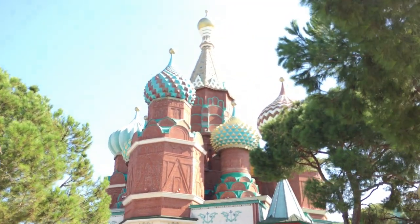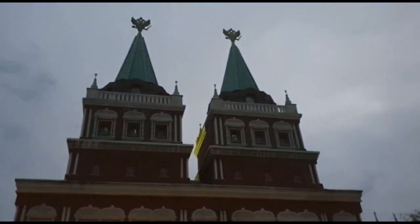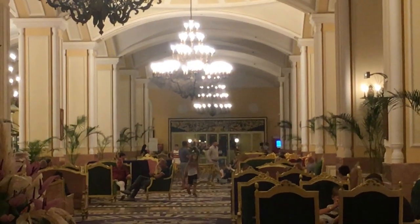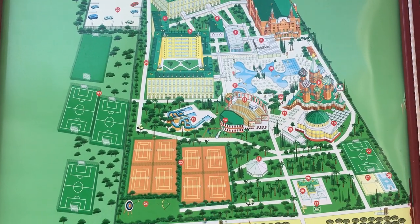Inspired by the original Kremlin in Russia, this hotel is all inclusive and features everything from various restaurants to water slides and even their own doctor's surgery. In fact, this hotel is so big that you need a map just to find your way around. This map looks like a theme park.